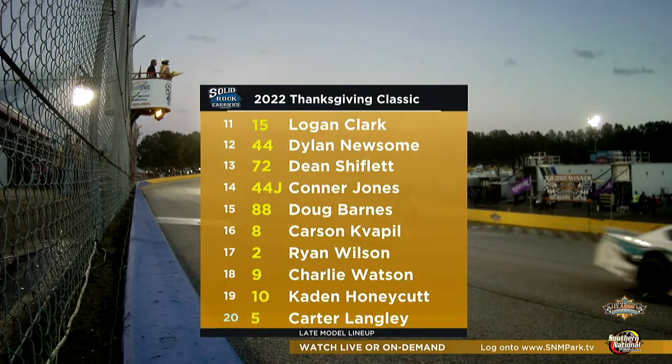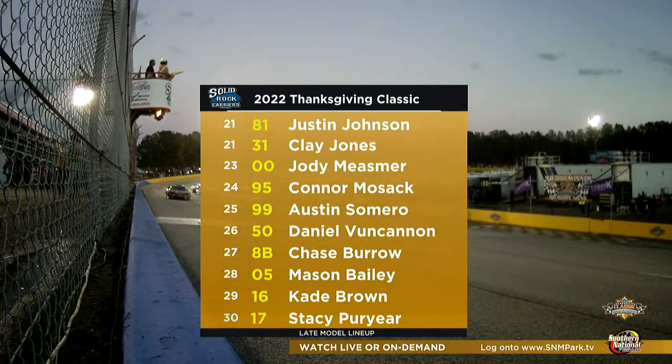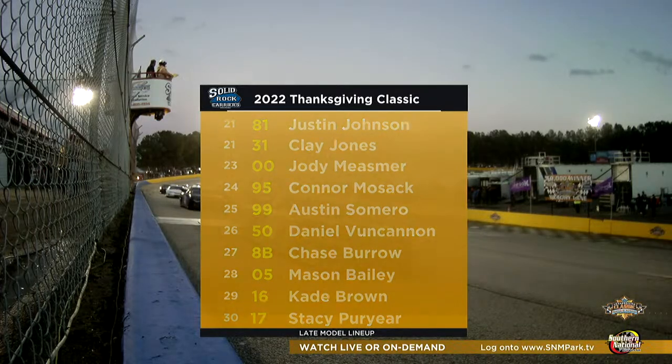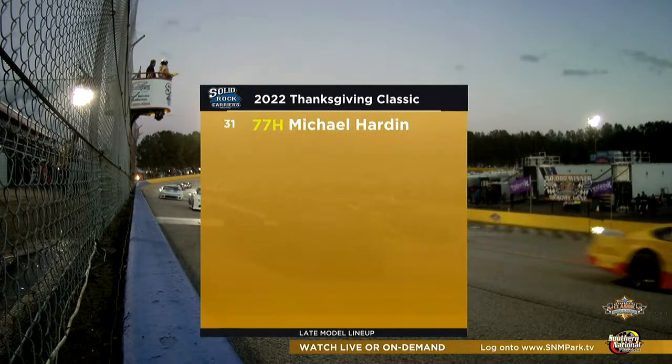Jared Fryer rolls off seventh, Andrew Grady eighth, Jonathan Finley ninth, Tristan McKee tenth, Logan Clark eleventh. Dylan Newsome, who grew up racing here, starts twelfth. Dean Shiflett has been really good across eastern North Carolina late model racing. Then you have Connor Jones, Doug Barnes, Carson Quapel, Ryan Wilson, and so many names in this race. Stacy Prier starts on the back row — he won the pole not long ago at the Valley Star Credit Union 300 at Martinsville Speedway. He's a talented driver, one to pay close attention to when it's time to put your chips in the middle of the table.